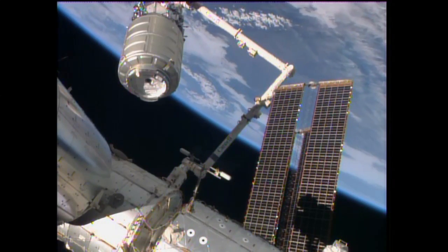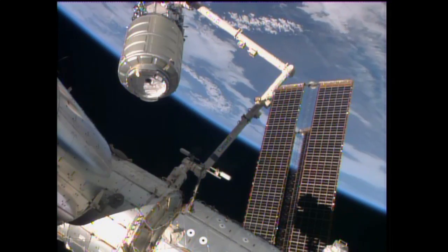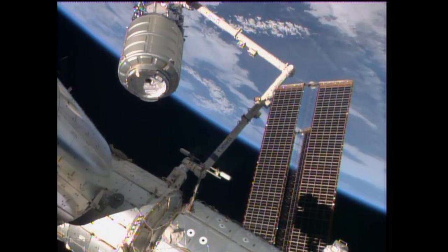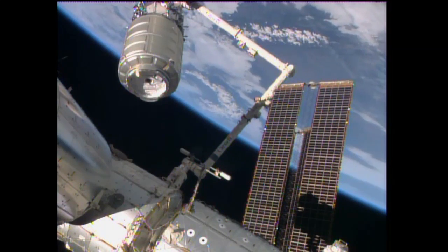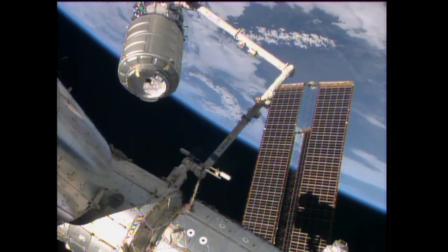And then the team here in mission control, the position known as OSO — the operations support officer — will be responsible for the rest of the bolt tightening. It is a multi-step process they have to go through to do that, and it takes a little bit of time.